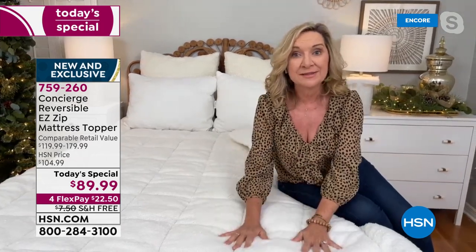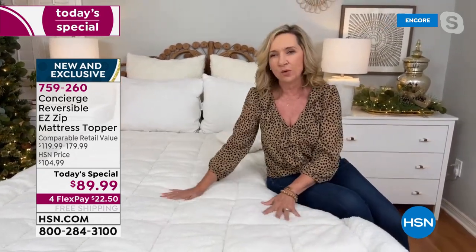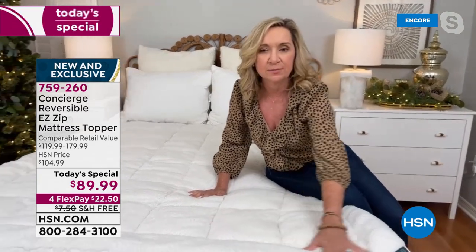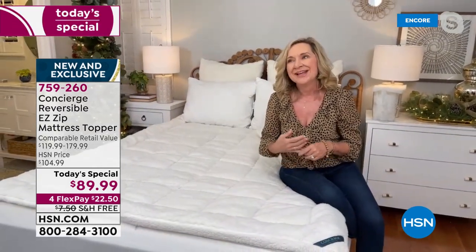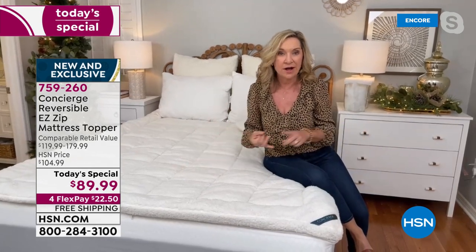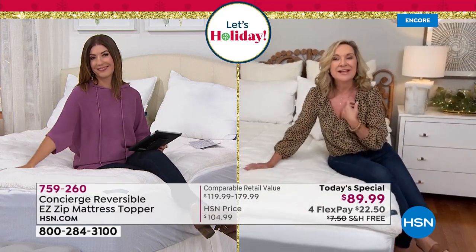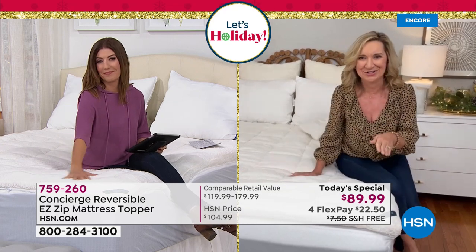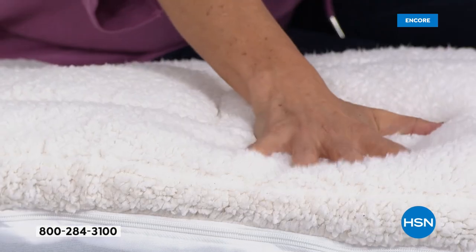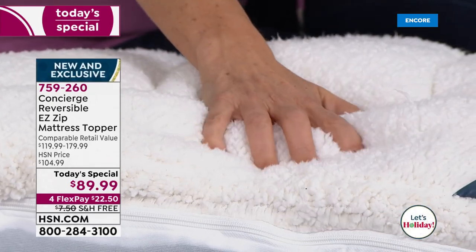Faux sherpa is warm and insulating, but also moisture wicking and quick drying. It gives you breathability when you sleep on it. It's a great way to add the luxury pillow-top look to your mattress while helping with climate control — whether you're a hot sleeper or a cold sleeper. Nobody in the industry has anything like this. It's our first time and our only one of the year. If there's a day to treat yourself to a luxurious night's sleep, tonight is the night.